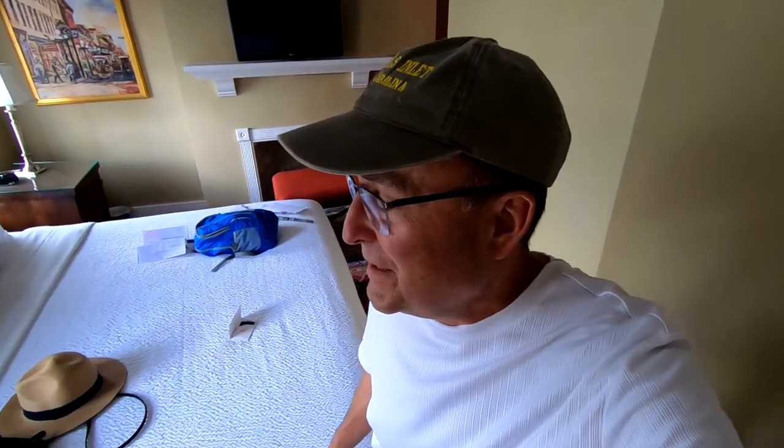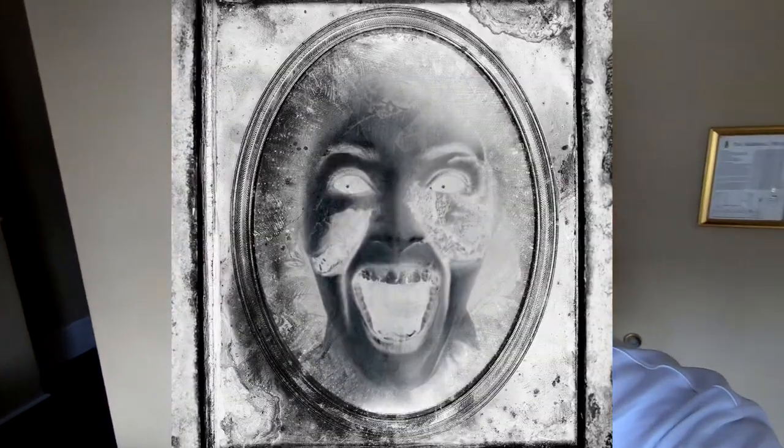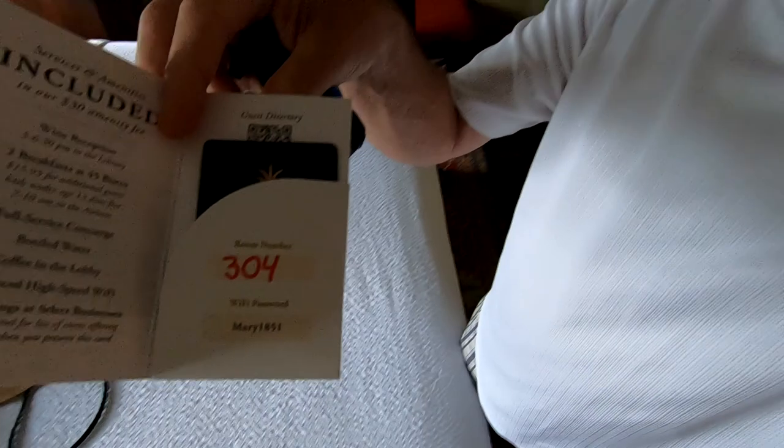So we just checked in to the Marshall House, and if you read about this place, there are several rooms that happen to be super haunted. One of them is room 304, where it's haunted by a child who died during the yellow fever epidemic. He's in room 304, and he's even been known to come out and bite people. We didn't ask for any special room, and this is the room we got — 304. Sue's not happy.